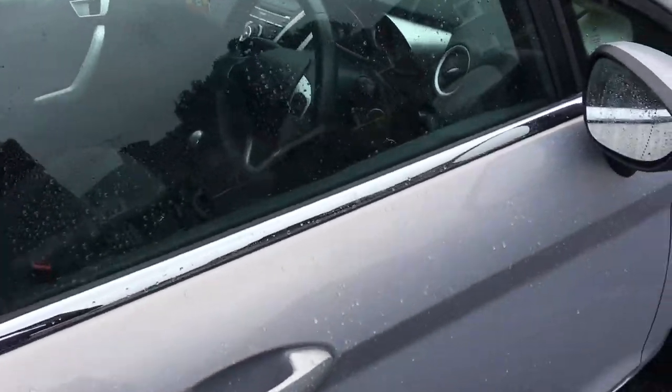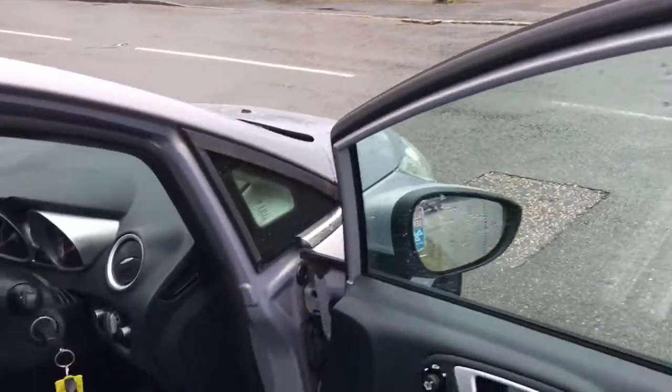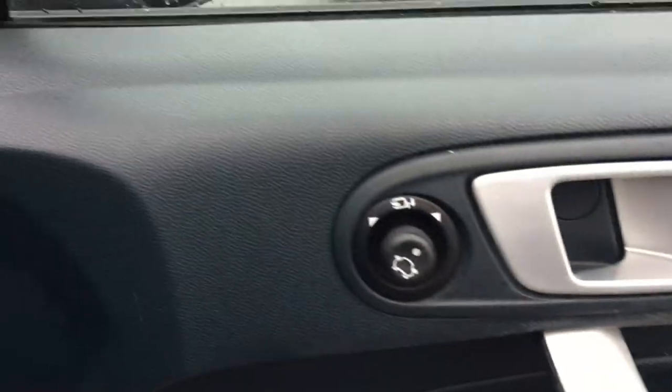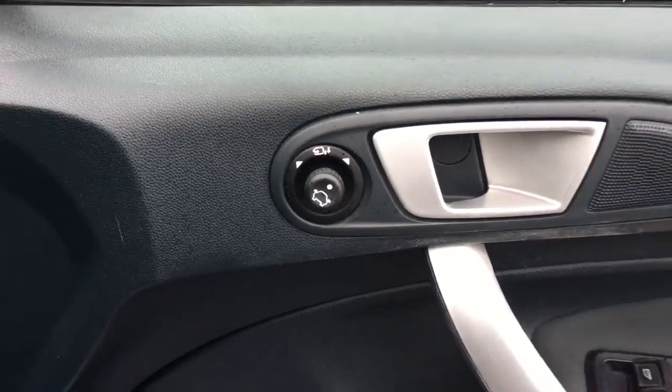The car also has two keys, which is very important. It has electric windows and also folding mirrors, which is very handy in car parks.